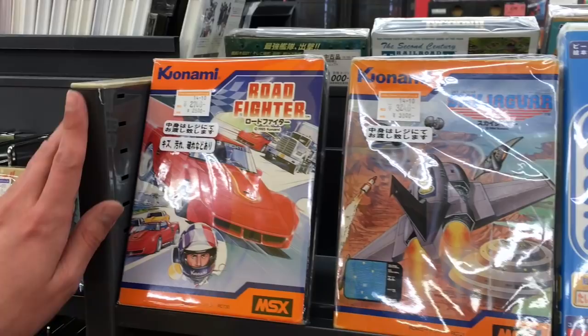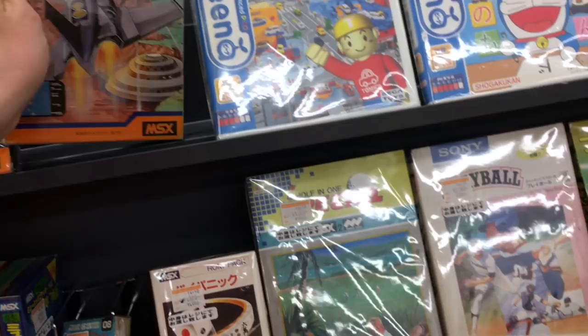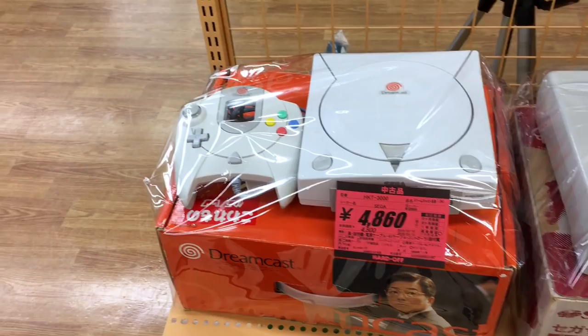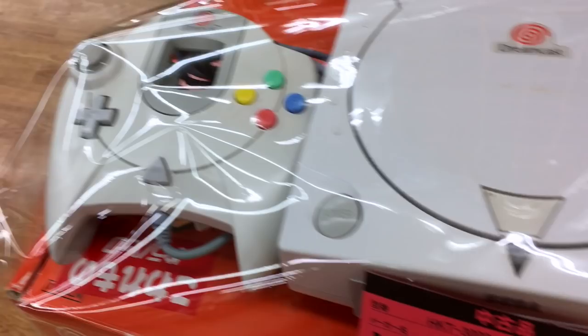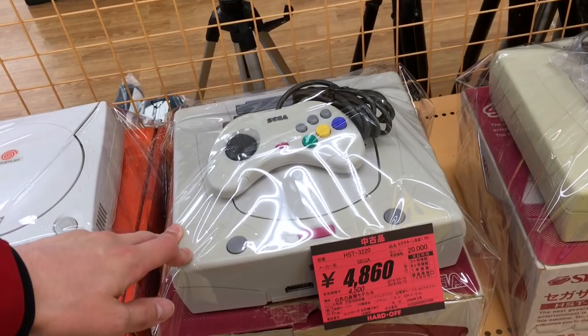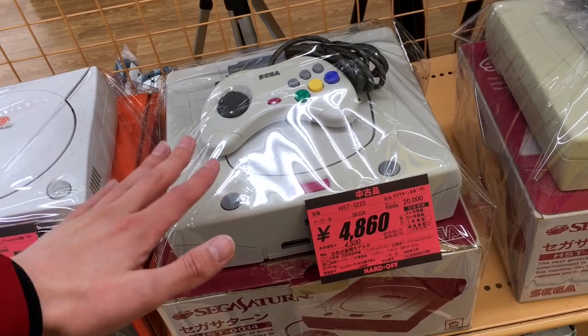Then we come to some cool MSX games that Konami put out — Sky Jaguar, which looks very old. Let's finish up this section: here we've got a complete Dreamcast for the relatively cheap price of $45. That's a good price. I don't think I want to lug it back with me, but $45 is a good price for a Dreamcast — though the controller looks a little more yellowed than the console itself. And here are some Sega Saturns: the original gray and blue accent model, plus white Sega Saturns going for $45, complete in box.